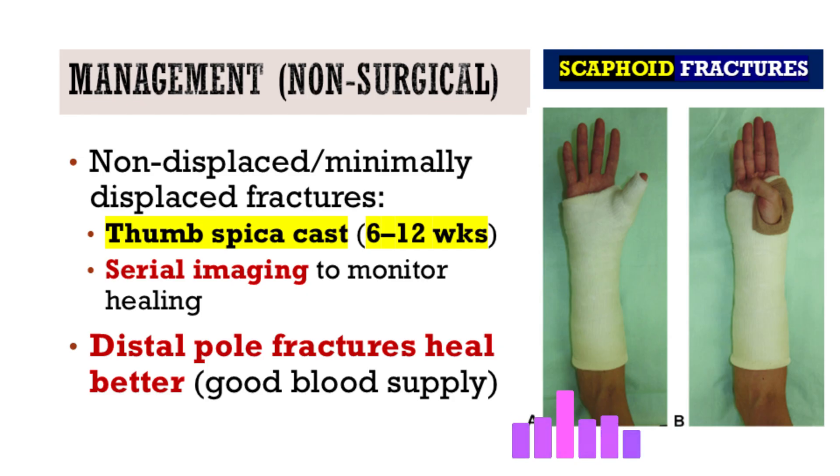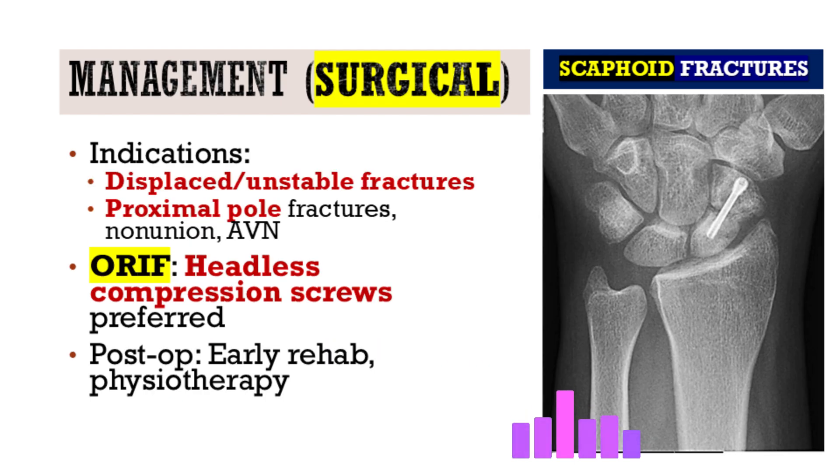During conservative management, regular follow-up with repeat imaging — usually x-rays — is needed to track healing progress. You can't rely on pain resolution alone; the bone must show signs of healing on images. Surgery is recommended for displaced or unstable fractures, and fractures of the proximal pole often do better surgically because of that precarious blood supply.